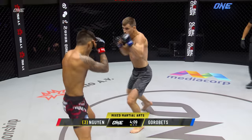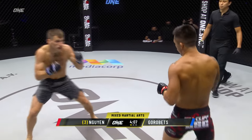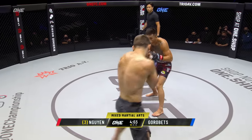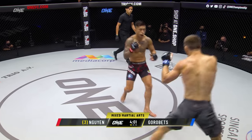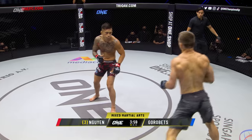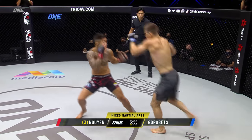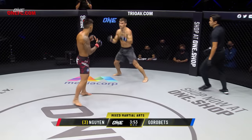Counter right hand there from Gorobetz. A lot of feints coming from Gorobetz — he fainted a stance switch right there, but went back to orthodox. A lot of frantic movement almost. He needs to settle down, maybe throw something out there, earn some respect early, because Martin's stalking him. Extremely unorthodox from Gorobetz early on.